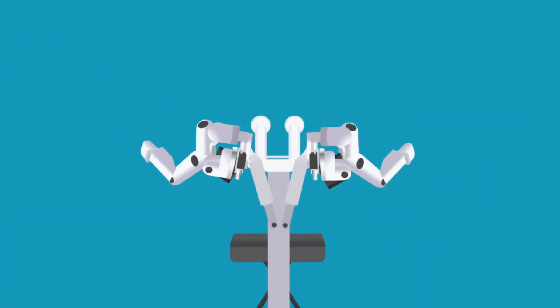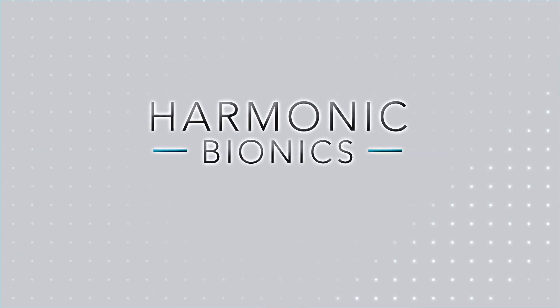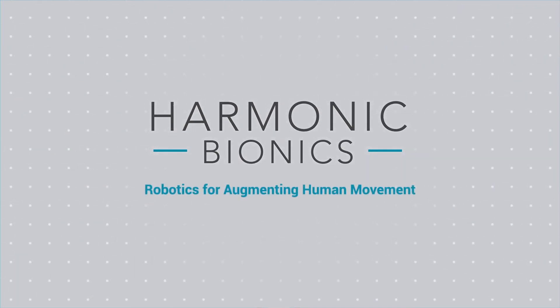Harmony SHR — designed to move with you so you can move better on your own. To learn more about this breakthrough in robotic rehabilitation technology, contact Harmonic Bionics today.